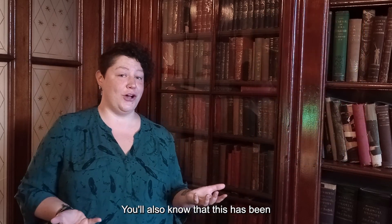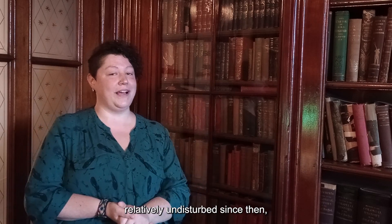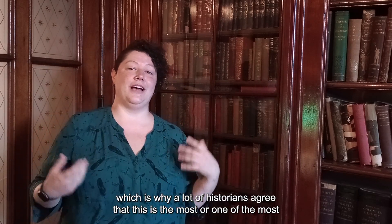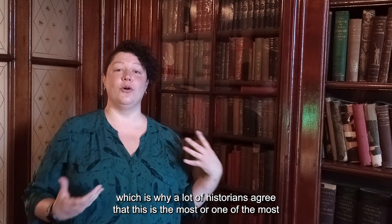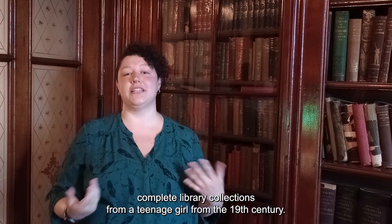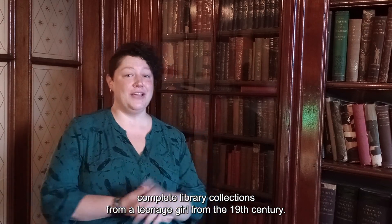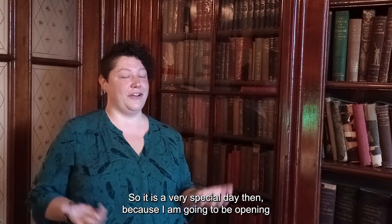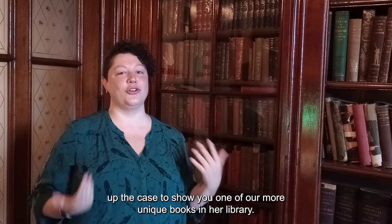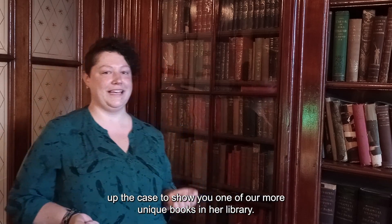You'll also know that this has been relatively undisturbed since then, which is why a lot of historians agree that this is one of the most complete library collections from a teenage girl from the 19th century. So it is a very special day, because I'm going to be opening up the case to show you one of our more unique books in her library.